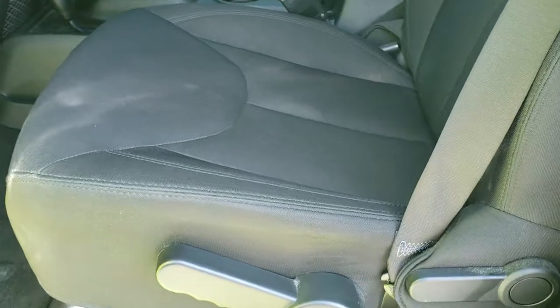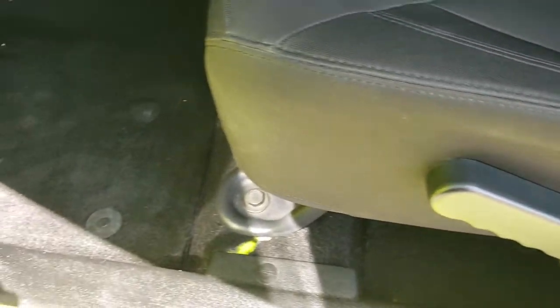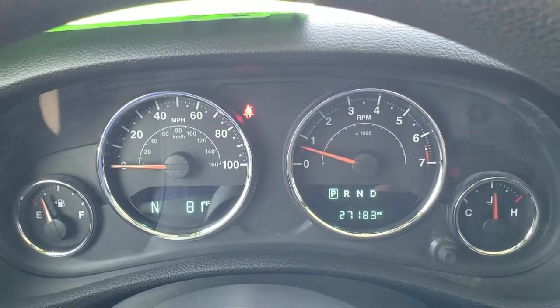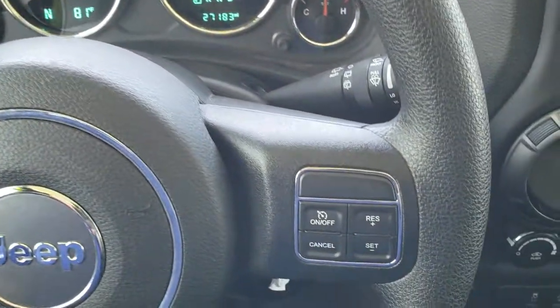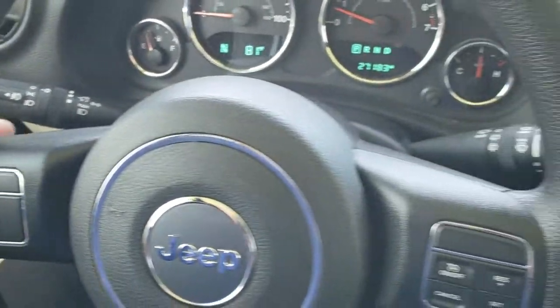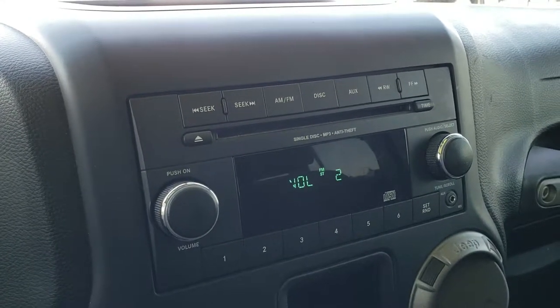Inside, the Sport package gives you the black cloth interior. There are no rips, no tears on the seats — they are in excellent condition. It has a driver seat height adjuster, factory floor mats throughout, and manual crank windows. It has your outside temperature and compass display, and you can see that this one has 27,183 miles. It has inside controls on the steering wheel — information center controls on the left, cruise controls on the right, and audio controls on the back of the steering wheel so you can seek on one side and adjust volume on the other.